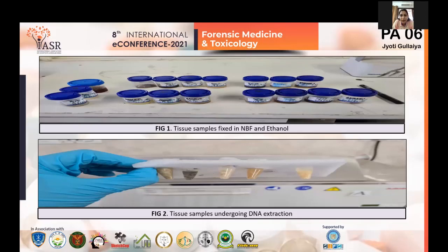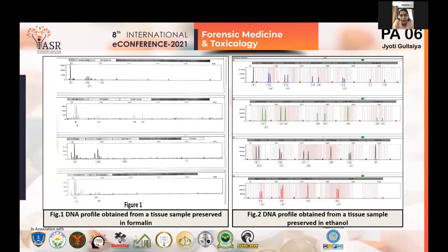The first figure shows tissues preserved in NBF and ethanol. The second figure shows tissues undergoing the DNA extraction process. The electrophoresis graphs obtained from formalin-preserved tissue showed they were not giving efficient results at all — small markers showed some result, but large markers were a complete failure. In contrast, DNA profiles from ethanol-preserved tissues were efficient enough to give good results even after 100 days at 4°C.